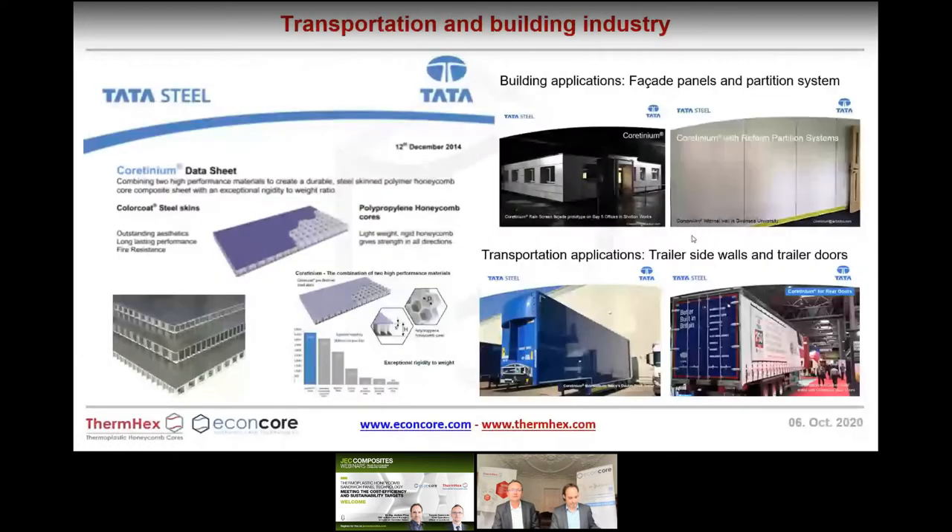Tata Steel initially targeted building applications but quickly realized the biggest opportunities lay in transportation — truck trailer constructions: walls, roofs, and substructures within trucks and trailers, as well as facade panels and inner and outer cladding.